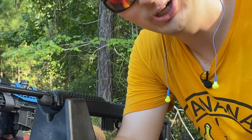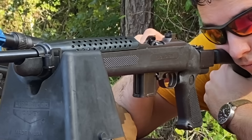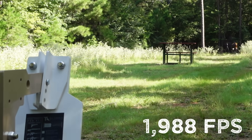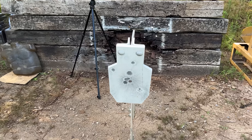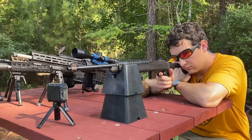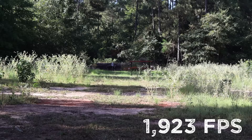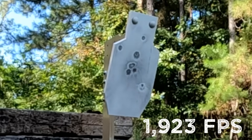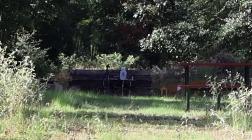Coming in even slower, we have the 30 carbine. Here's a ball round just for reference. I was really excited about that one, but I really didn't see anything from behind, so I think that means we probably wouldn't see anything down there.